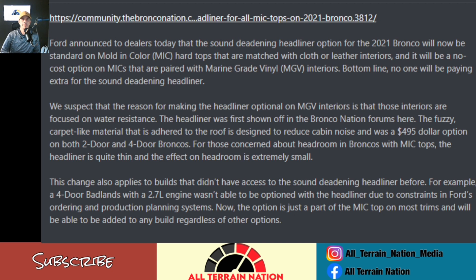Ford announced today to dealers that the sound deadening headliner option for the '21 Bronco will now be standard on the Mold-In-Color hard tops — what they call the MIC. If you've ever heard it referenced as a MIC top, now you know. This applies to those matched with cloth or leather interiors, and will be a no-cost option on all MICs paired with the Marine Grade Vinyl interior. Bottom line: nobody will be paying extra for any sound deadening materials.